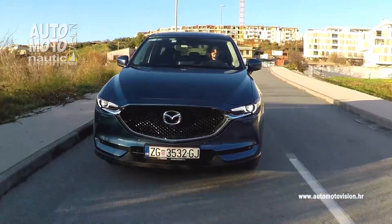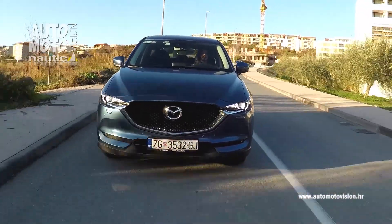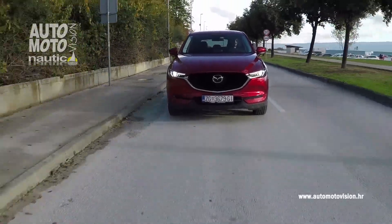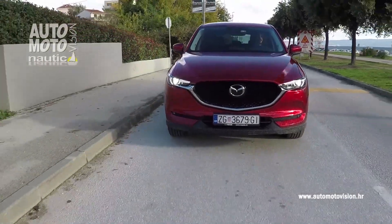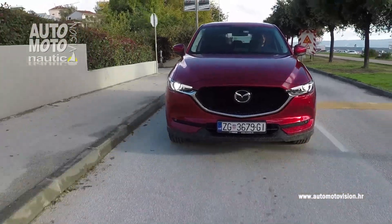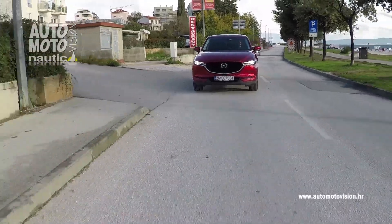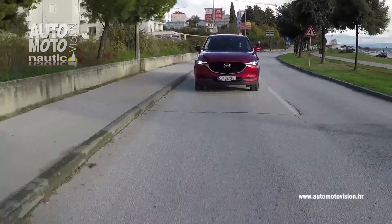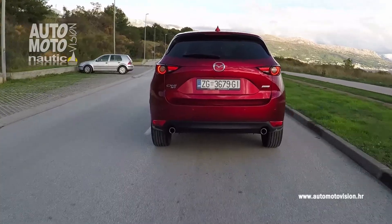Mazda CX-5, iako spada u kategoriju kompaktnih SUV vozila, pruža odlične vozne mogućnosti, između ostaloga zahvaljujući elektroničkom sustavu G-Vectoring, koji prati upravljanje vozila, brzinu i položaj papučice gasa i reagira za nekoliko milisekundi. Još bolje upravljanje postiže testni model s AWD izvedbom, jer pomoću 27 senzora sustav pogona na sva četiri kotača i-Active kontrolira snagu 200 puta u sekundi s ciljem još boljeg prijanjanja.